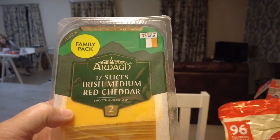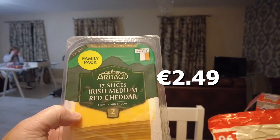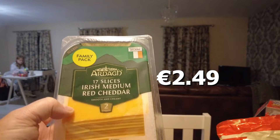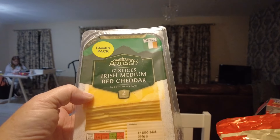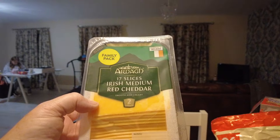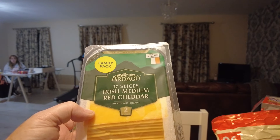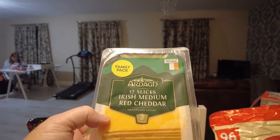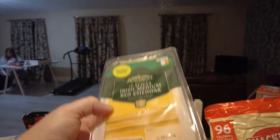She got the large family pack of Irish medium cheddar cheese. She loves eggs and she'd have them quite a lot — she just cuts them up and puts them in a toasty sandwich or straight on the brioche. It was a ham and cheese sandwich — can't go wrong, Hayley.